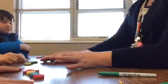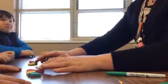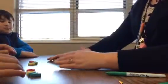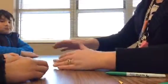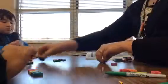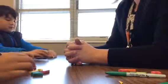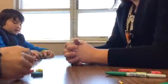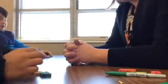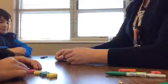Alright, hand me those letters. Now I want you to make the word 'crown.' Oh, William, I love how you bring your finger underneath to double-check and make sure you have them in the right order.